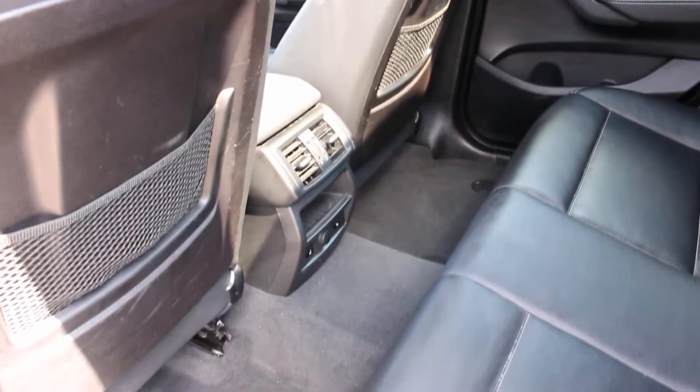This does have the cold weather package, so it has heated seats in the front and the rear, as well as — if you look right there — a heated steering wheel. So this is really nice for all-weather driving.